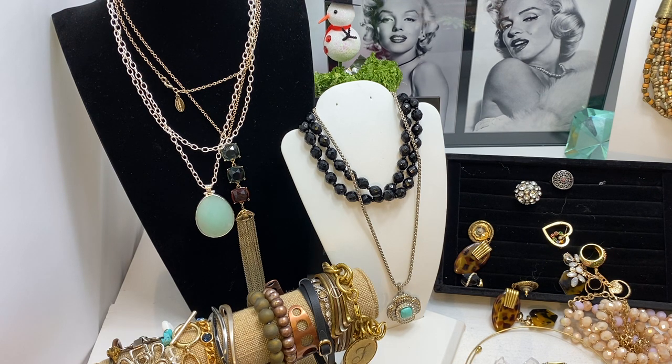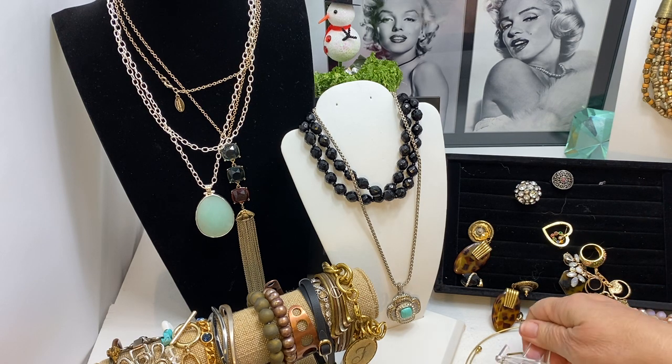Did anybody overdo it on Christmas? I tried not to. There's only six of us and we played games — and I won. The kids hate it when I do that.